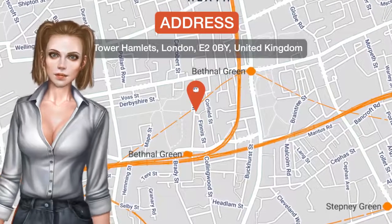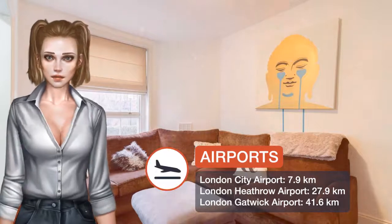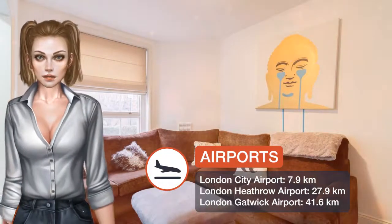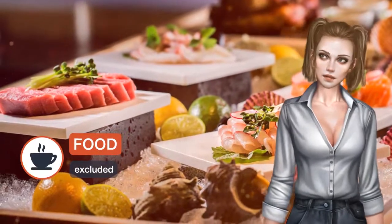Fantastic 3BD Flat Bethnal Green London Zone 2 is a property located in London, 1 km from Brick Lane and 2.1 km from Hoxton Square. The apartment is 2.4 km from Victoria Park.